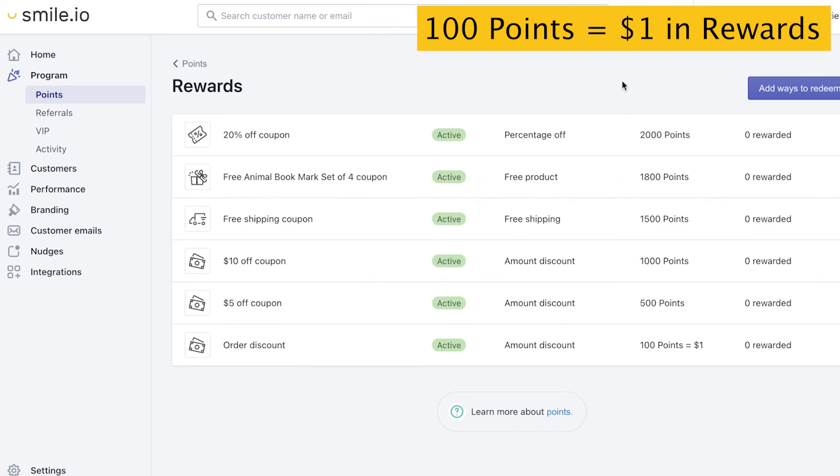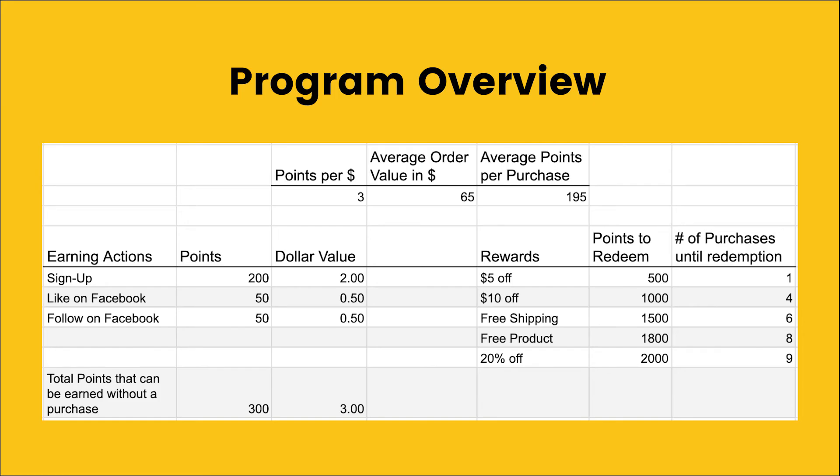Here we have a review of all the rewards we set up. It's great because it's in ascending order, which means customers have to spend more and more money to get higher and higher in the system, incentivizing them to spend more in your store. Let's take a look at the program overview. One value that's going to be really important here is the average order value in your store — it's easy to look up in your e-commerce settings, and there's a link in the description below. So we have the points per dollar and average order value — multiply those together to get the average points per purchase.